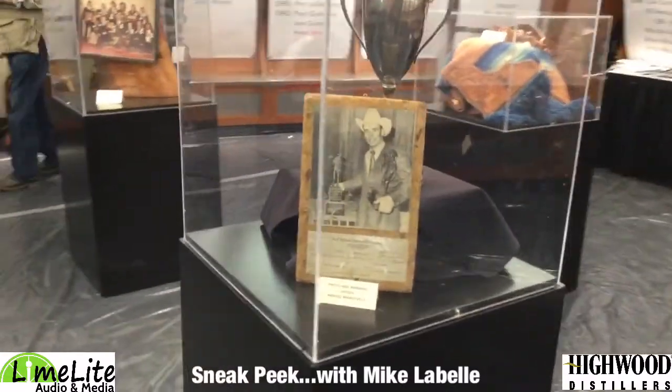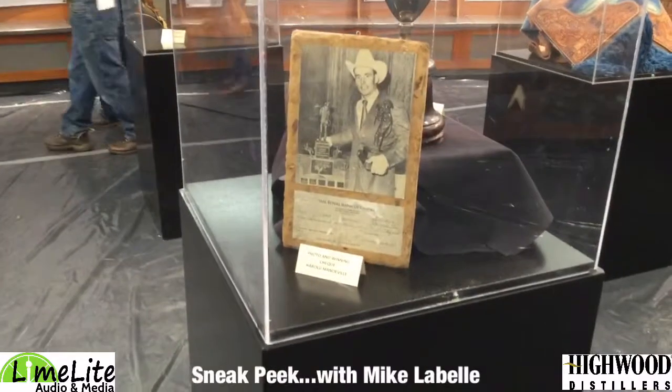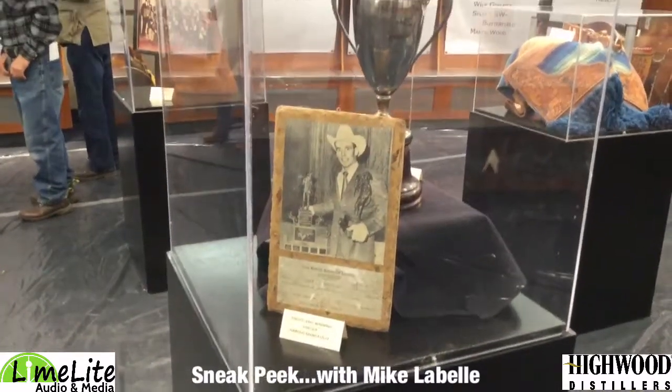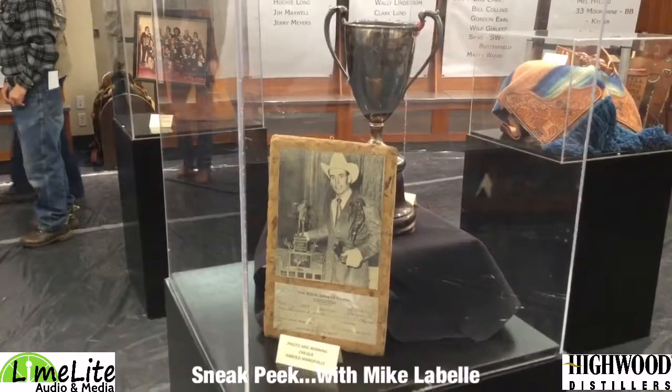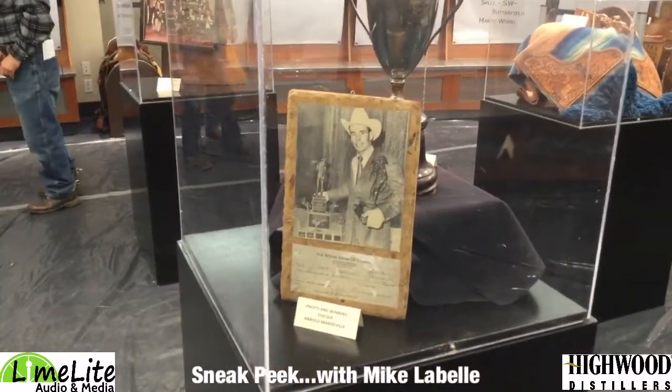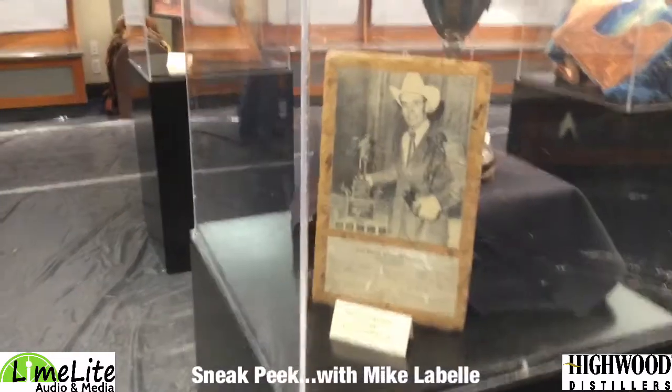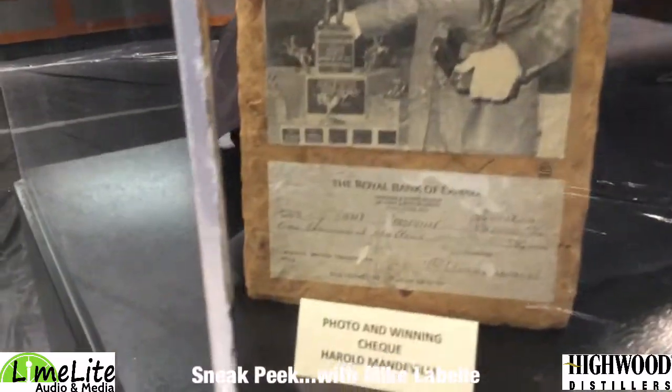Another living legend in our rodeo game: Harold Manderville. There's a photo and one of the winning checks that he ever won. Pretty awesome to see a $1,000 check — that was written a long time ago. Let's see if I can get down there and see when it was. I can't quite make it out.